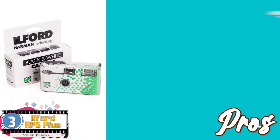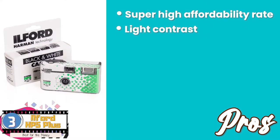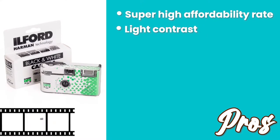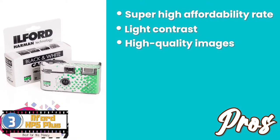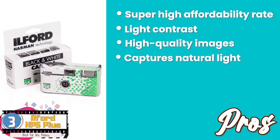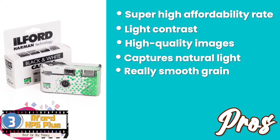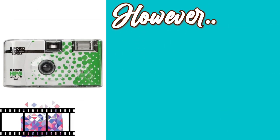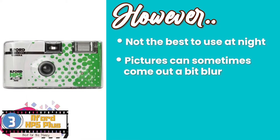Its pros are: it has a super high affordability rate. The light contrast makes it easy to obtain crisp pictures, and it produces high-quality images under any light conditions. It captures natural light and true shadows without exaggeration. And it has a really smooth grain, which makes for remarkable black and white pictures. However, it's not the best to use at night, and the pictures can sometimes come out a bit blurry.